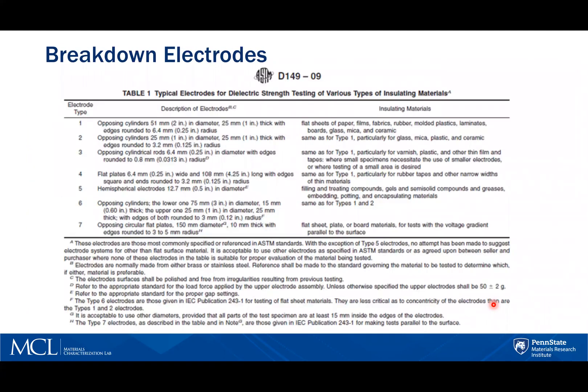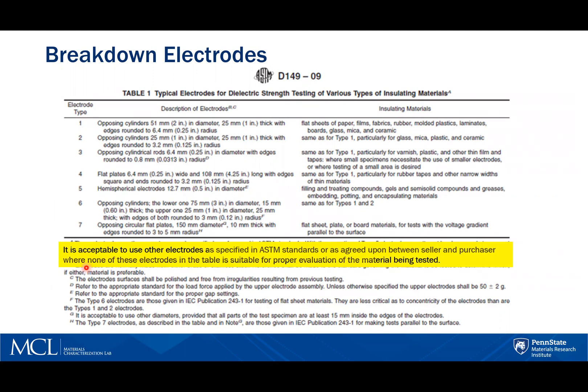Concerning electrodes, we can accommodate ASTM D149 standards. However, many of the electrode configurations are quite large, even being multiple inches, and often the samples requiring testing are too small for these electrode configurations. There is allowance in the standards to accommodate that — it states it is acceptable to use other electrodes as specified in ASTM standards or as agreed upon between seller and purchaser where none of the electrodes in the table is suitable for proper evaluation of the material being tested.